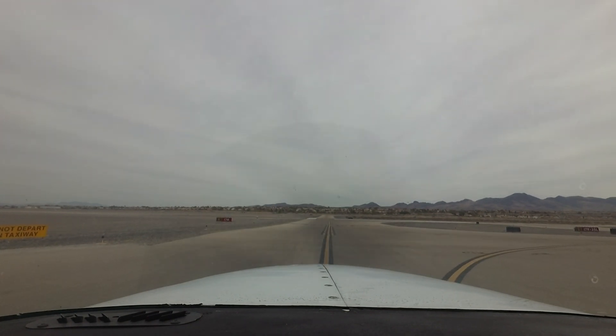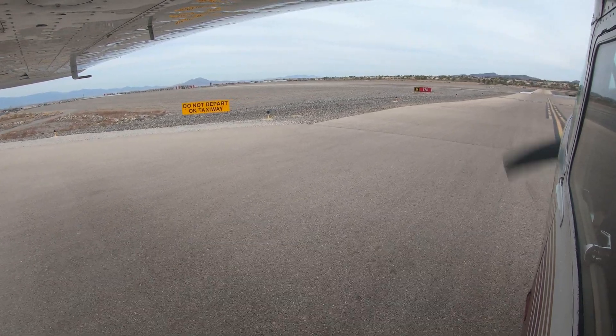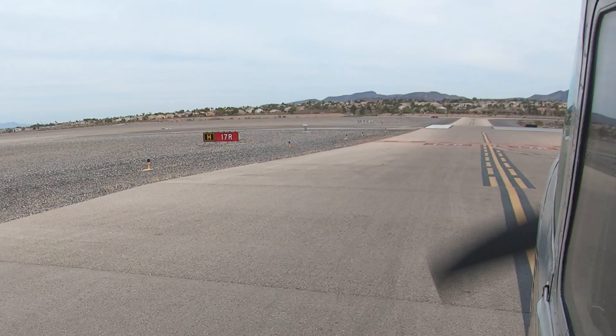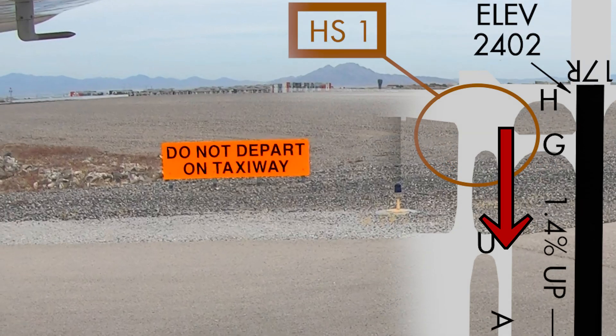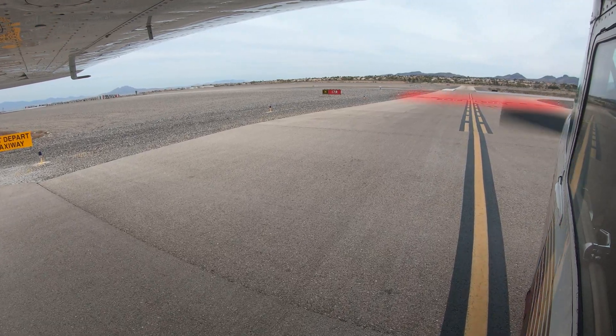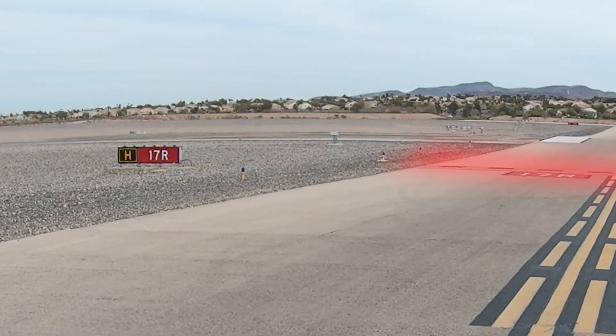When finally exiting the run-up area at taxiway Hotel for departure, pilots sometimes taxi up to or enter runway 17 right without authorization, or even attempt to depart on taxiway Alpha rather than runway 17 right. More eyes actively scanning for pavement markings and above-ground signs will help pilots positively know where they are.